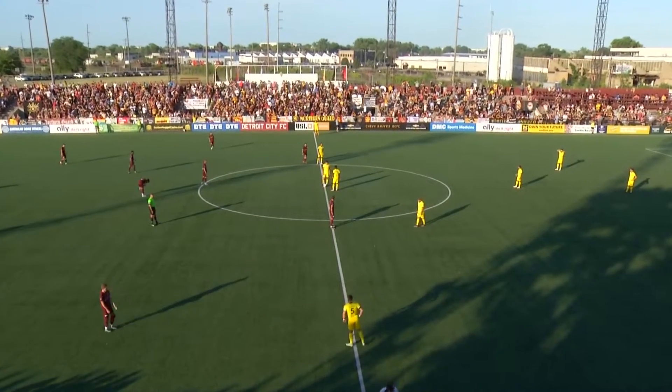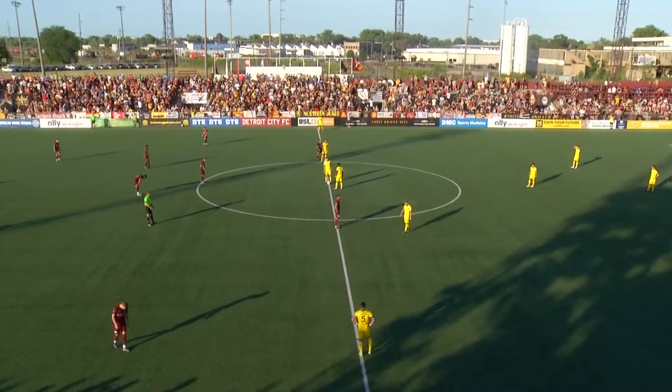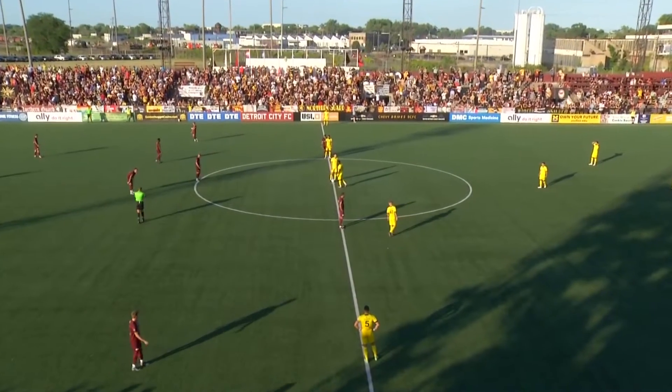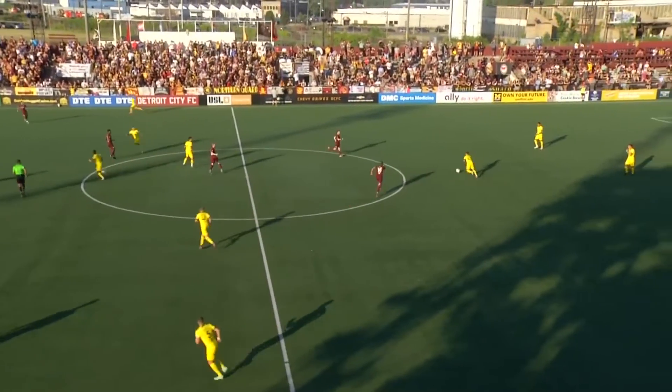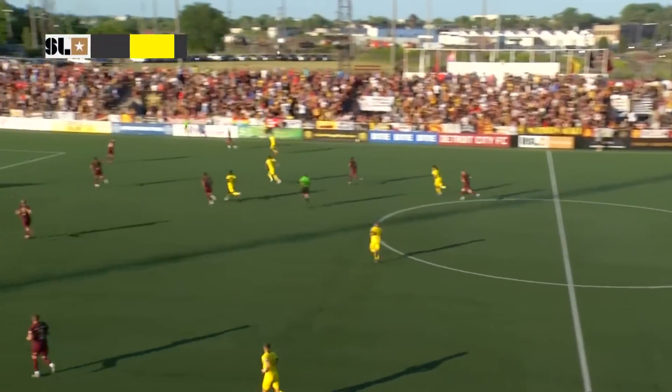We are ready to kick it off. New Mexico United in the yellow kits, and the Rouge on the other side — sold out Keyworth Stadium comes alive and we are underway.